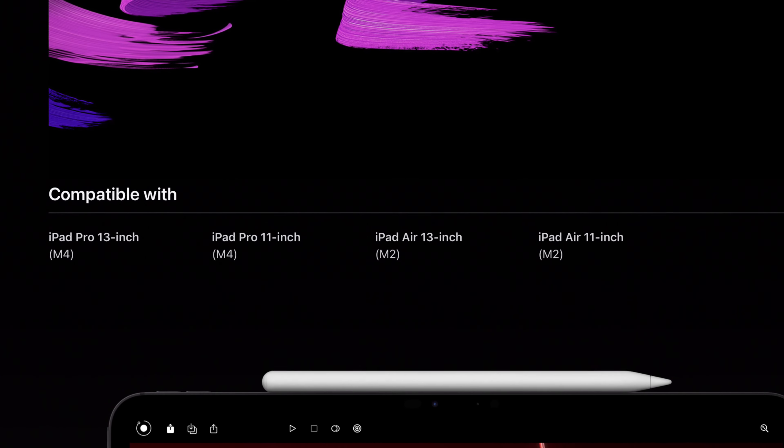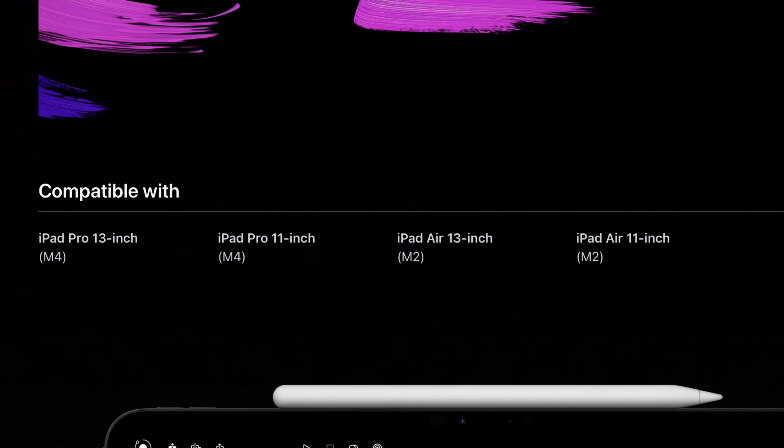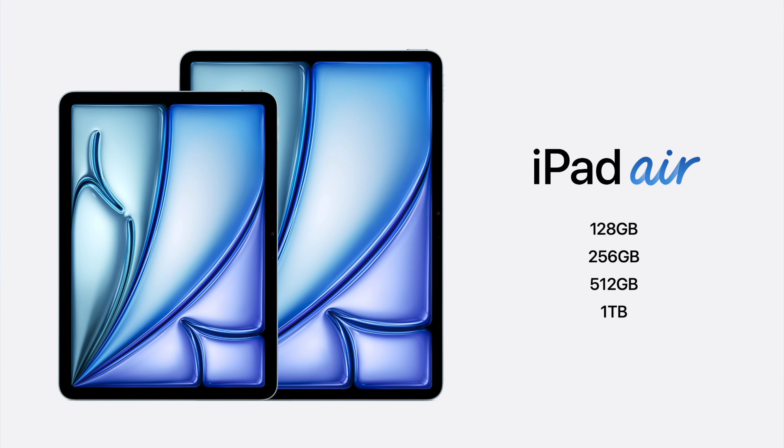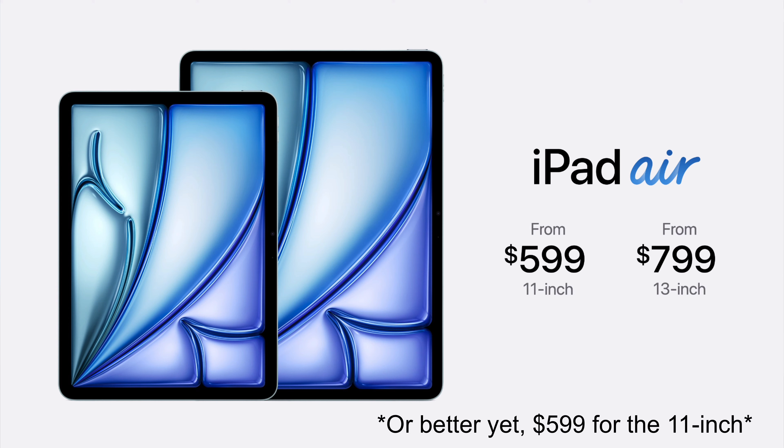Moving on to the iPad Air — it offers a great experience at a more accessible price. It comes in two size options: 11-inch and 13-inch, giving you basically what the iPad Pro offers but at a cheaper price point. Starting at $799, it's not that far off, but that's roughly what the previous generation iPad Pro used to cost.